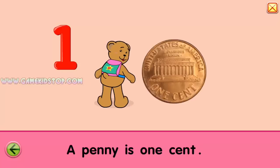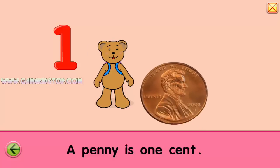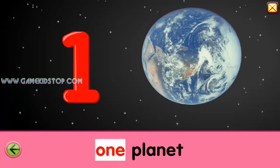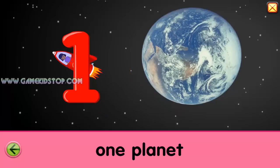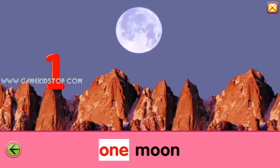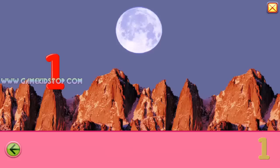One. One. One, one, one, one, one, one. One. One, one, one, one, one, one. One, one, one.